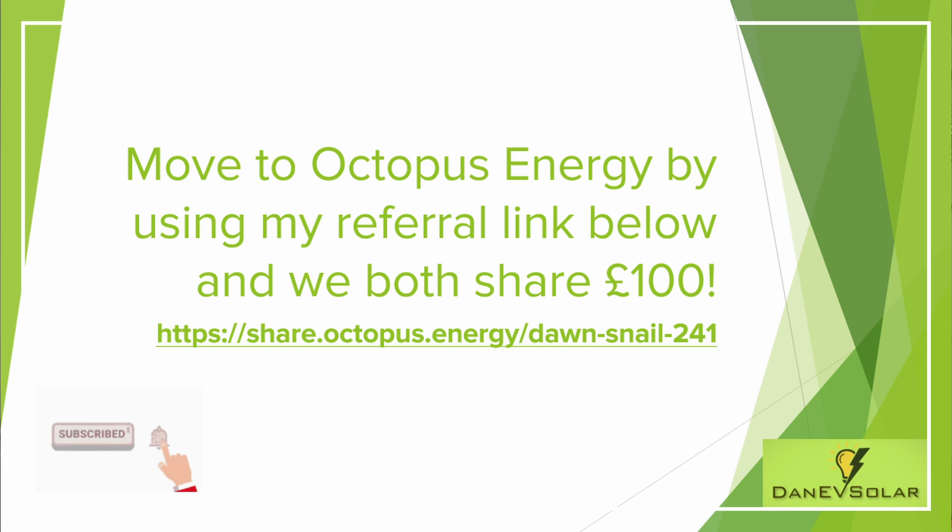If you want to sign up for some great smart tariffs from Octopus, it'd be great if you could use the referral link that's on screen now. If you sign up using this link to Octopus, you will get £50 added to your account when you join, and I also get £50 as well.